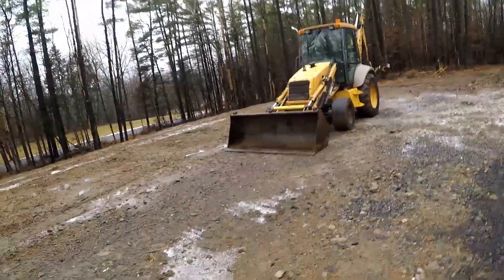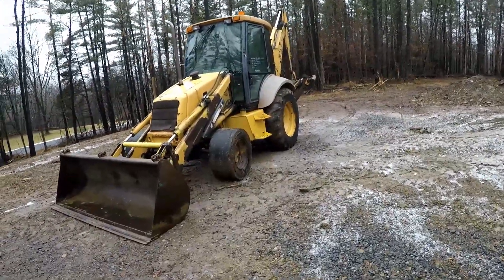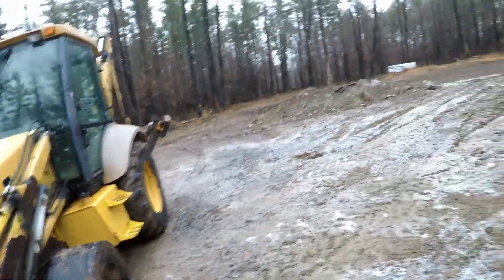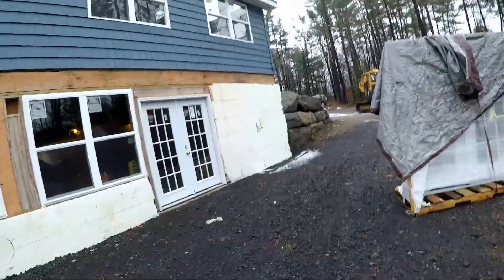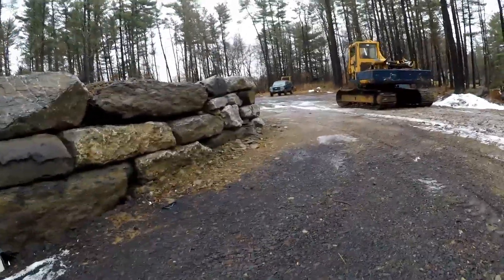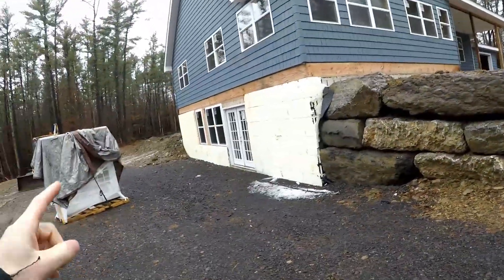Our machine actually ended up getting stuck down the hill here trying to shovel off some snow with it, and the front tires are pretty shot. But good ol' Alaska Bader got it out. I don't know if I ever showed the finished rock wall over here either — this came out pretty sweet. We're gonna do another one like this on the other side to kind of match.